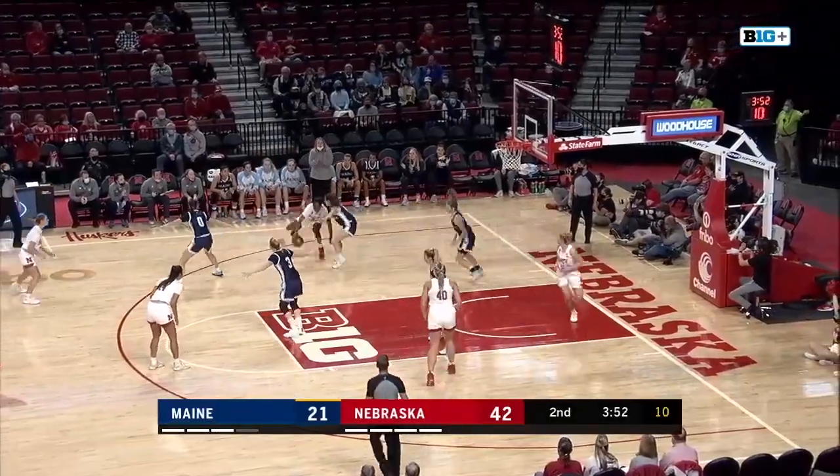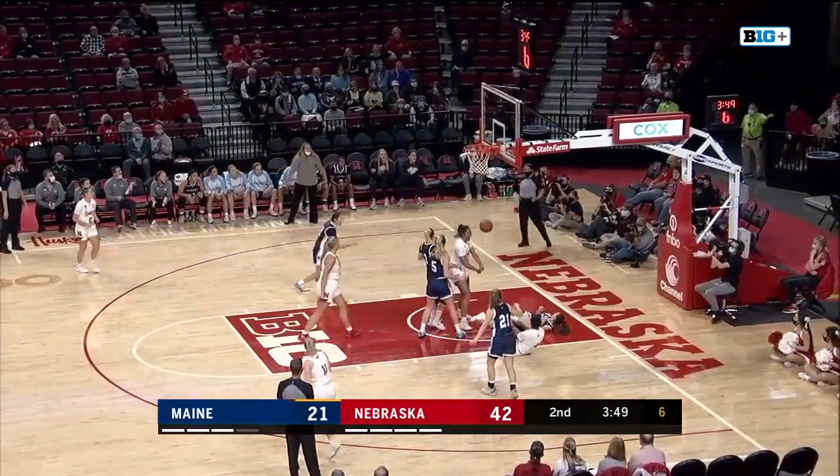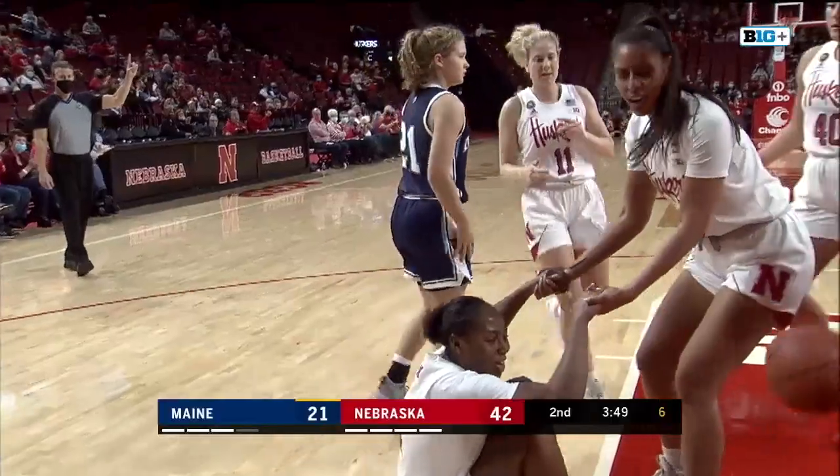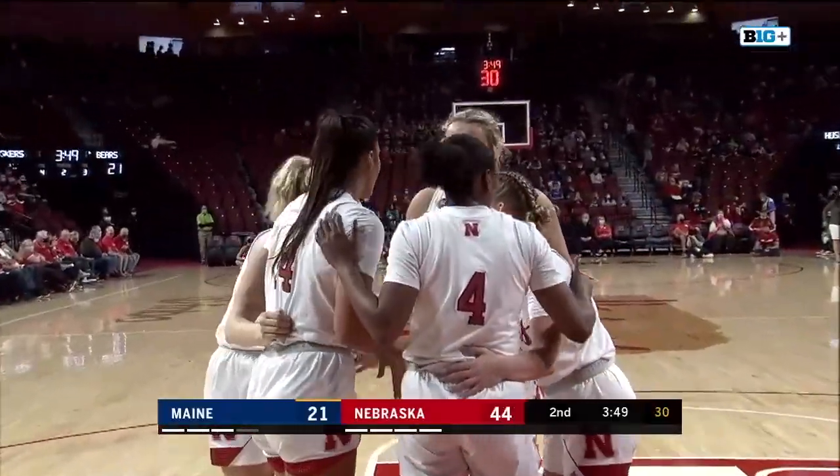Hybe guarded by the freshman Hodgson — will take her off the bounce. Steps back from her, now she'll attack her. Can she finish? Yes, she can! And it counts! And a foul! Sam Hybe on the attack from the left wing — will shoot the end one.